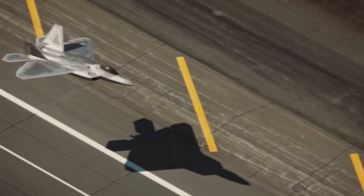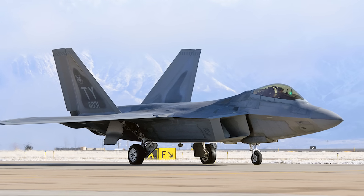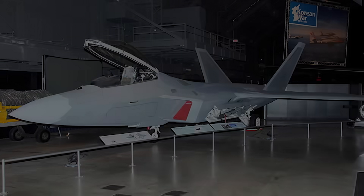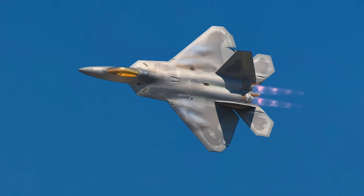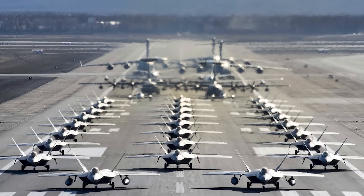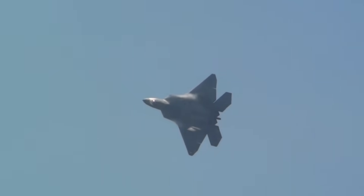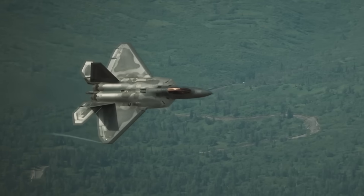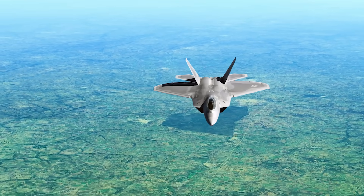The F-22 looks like it was designed by aliens and programmed by NASA. Back in 2021, the US Air Force was actually thinking about retiring it — not because it was weak, but because it was too expensive to maintain. With a small fleet and massive logistics costs, the plan was to phase it out and reduce the number of different fighter jets to save money and simplify support. But thanks to some deadly new upgrades, the Raptor not only dodged retirement, it secured its place firmly, even in the era of next-generation fighters.